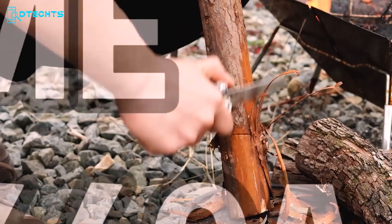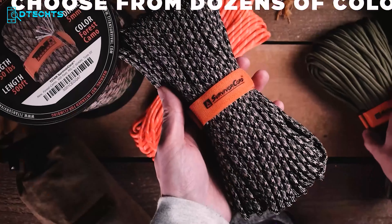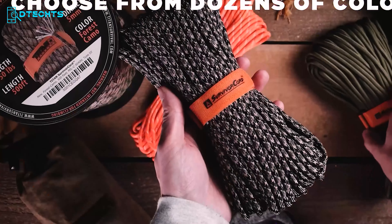The Titan Paracord might seem simple but is vital in emergencies. This military-grade parachute cord, designed with special forces in Afghanistan, exceeds mil-spec requirements with a 620-pound tensile strength and three integrated survival strands. It features a 25-pound monofilament fishing line, a 30 AWG metallic alloy utility wire, and a paraffin-imbued twisted jute fiber strand that serves as a waterproof fire starter. As a veteran-owned company, Titan Survival prides itself on crafting the ultimate paracord, ensuring reliability and functionality in any situation.